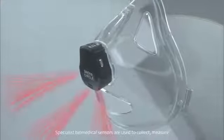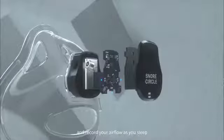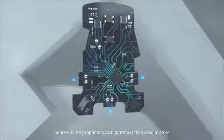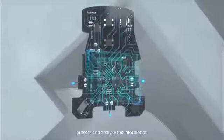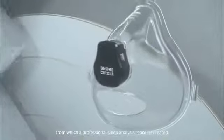Specialist biomedical sensors are used to collect, measure, and record your airflow as you sleep. SnoreCircle's proprietary AI algorithm is then used to store, process, and analyze the information, from which a professional sleep analysis report is created.